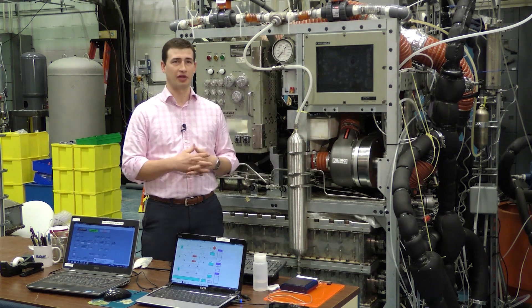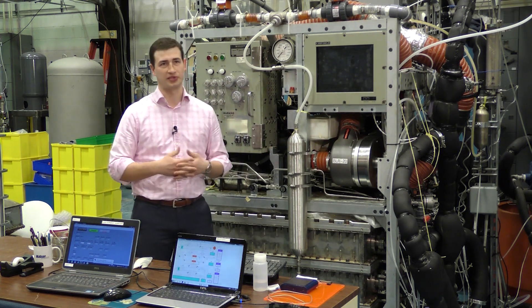You're standing in the submarine life support research, development, and test facility here in Philadelphia. We have one of every piece of equipment in the life support suite that we use on submarines, just to treat and maintain that air.